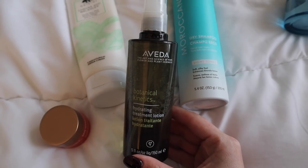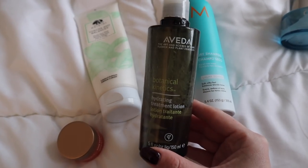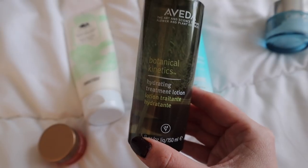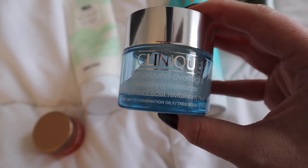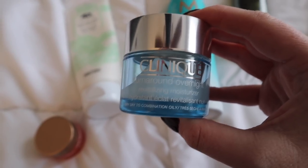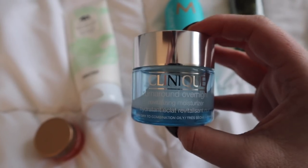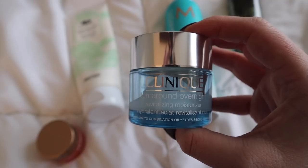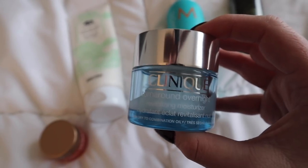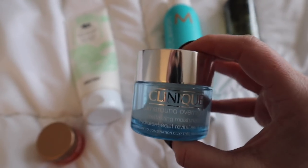For an extra shot of moisture, I lightly spray the Aveda Botanical Kinetics Hydrating Treatment Lotion over my face after it's cleansed. I've been using this for a couple of years and I think it gives my skin that extra hydration before going in with a moisturizing cream. The moisturizer I love and swear by is the Clinique Turnaround Overnight Revitalizing Moisturizer. The only thing that keeps it from being a daytime moisturizer is that it doesn't have SPF, but my foundations and BB creams all do so I'm not worried. It doesn't feel too heavy, sinks into the skin nicely, and lays really well underneath makeup.